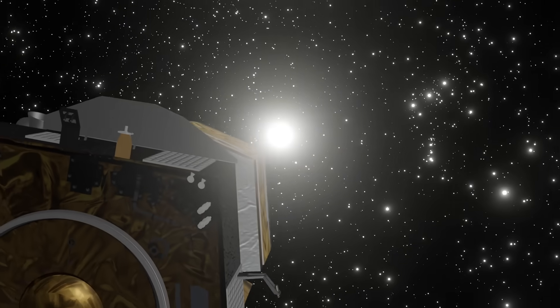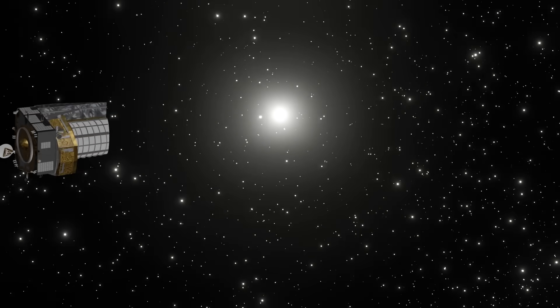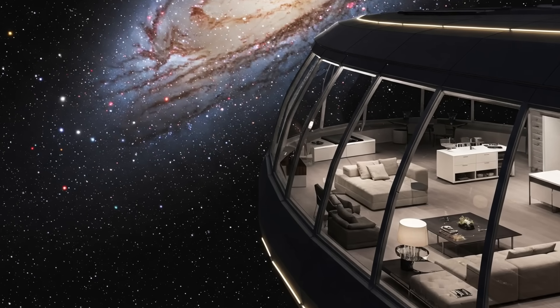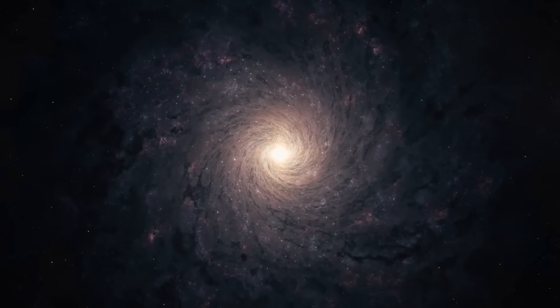Now, the reason that Euclid is interested in galaxy shapes isn't because it's scouting locations for the next luxury space colony — which, let's be real, a spiral galaxy penthouse would be quite nice. Instead, it's because warped galaxies hold the secrets to dark matter and dark energy.